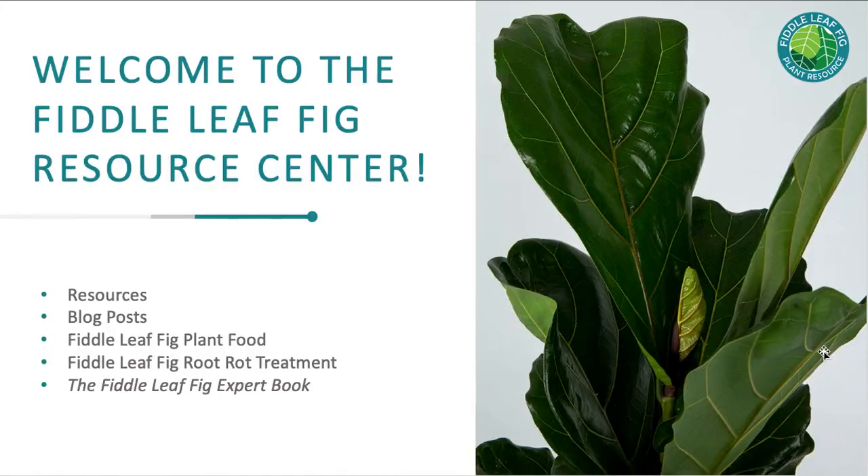Welcome to the Fiddle Leaf Fig Plant Resource Center. We have tons of resources — blog posts, webinars — and a suite of products that are just for fiddle leaf fig plants, including new products designed to treat the specific problems that fiddle leaf figs have. You can shop our store, and we probably have a specific product to help your plant grow. We also have a book and the Fiddle Leaf Fig Expert course, so check out the links below.